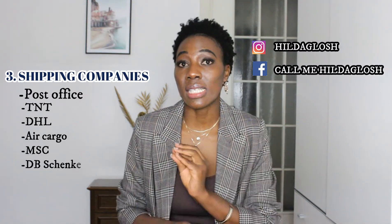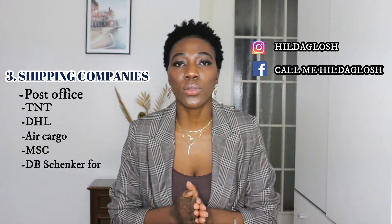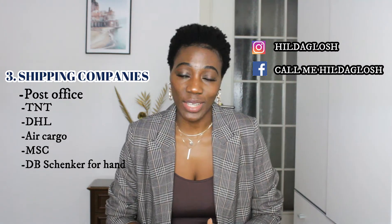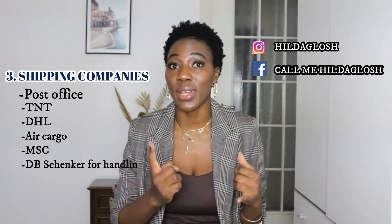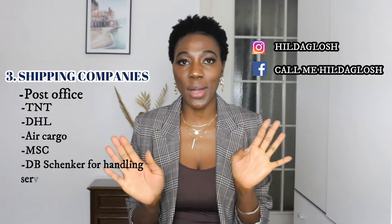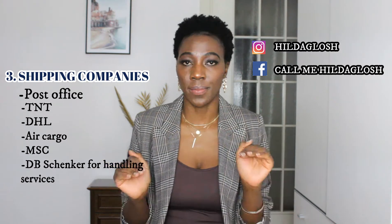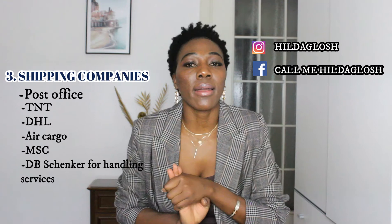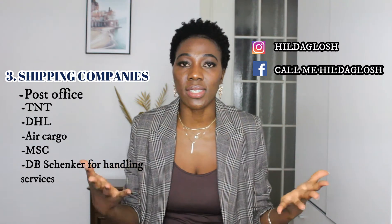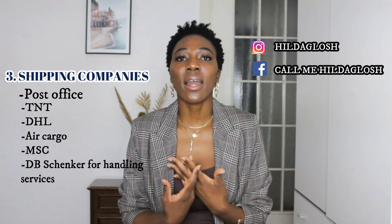DHL is on the upper end price-wise but very reliable. Goods can arrive in one to two days — really express. However, it is expensive: about 150 euros to ship a document under one kilo from Uganda to Italy, so imagine the cost for many kilos. The more kilos you send the cheaper it gets per kilo, but overall it's costly. It is about 99% guaranteed your goods will arrive safely and on time. If it's very urgent, go ahead and use DHL.